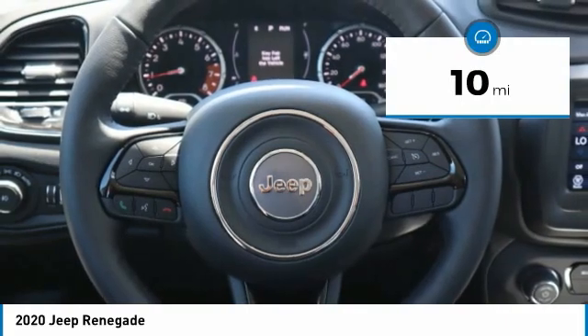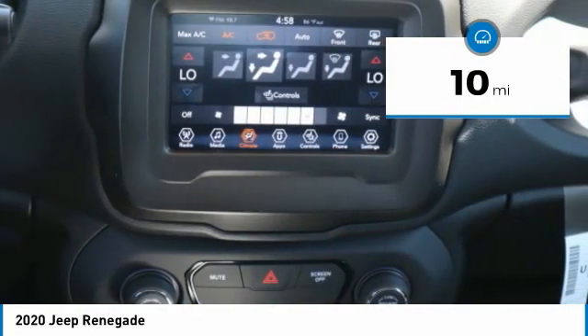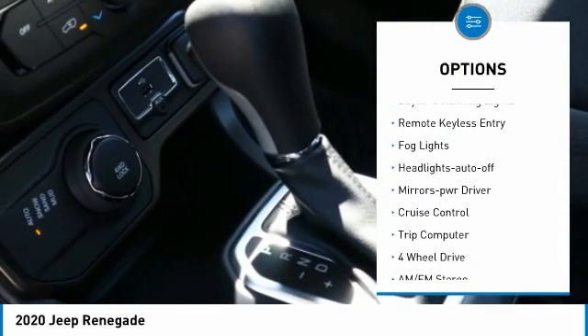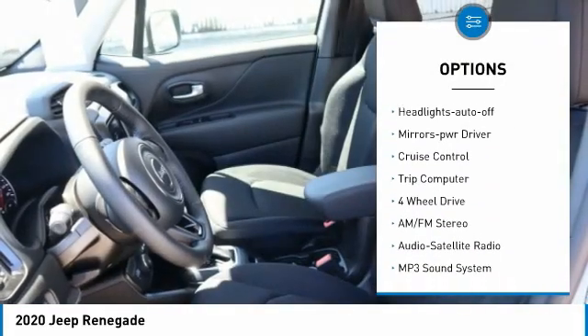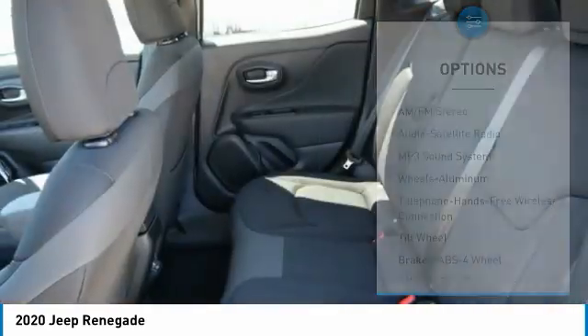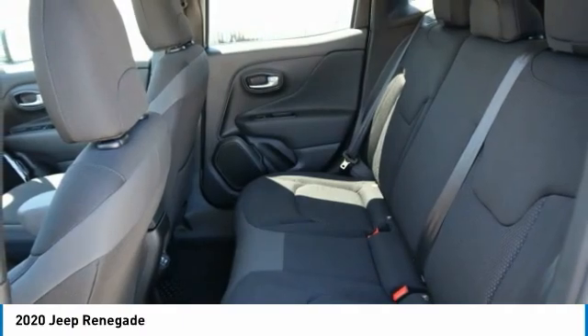This vehicle has less than 100 miles. Here are some of this vehicle's great options: aluminum wheels, heated side mirrors, traction control, daytime running lights, remote keyless entry, fog lights, headlights auto-off, mirror memory, cruise control, trip computer.